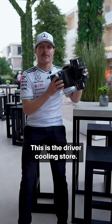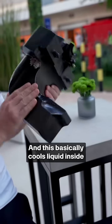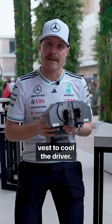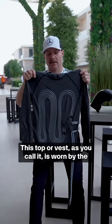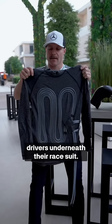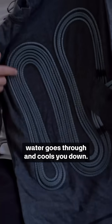This is the driver cooling store — we call it DCS, it sounds pretty cool. This basically cools liquid inside and it circulates in a cooling vest to cool the driver. This top, or vest as you call it, is worn by the drivers underneath the race suit. The pipes you see — that's where the cool water goes through and cools you down.